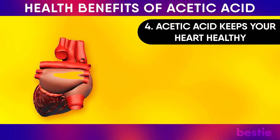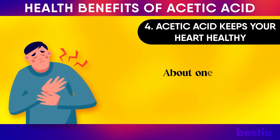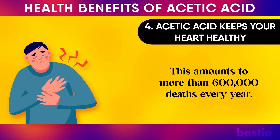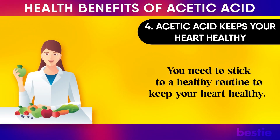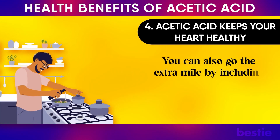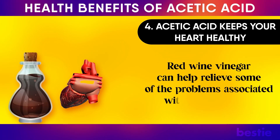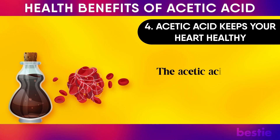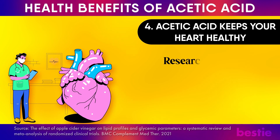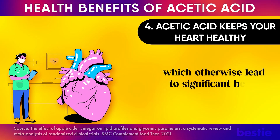4. Acetic acid keeps your heart healthy. According to experts, heart disease is the number one cause of death in the United States — about one death in every 4 is because of heart disease, amounting to more than 600,000 deaths every year. A well-balanced diet and daily exercise are non-negotiable for your heart's health, but you can also go the extra mile by including heart-healthy foods like acetic acid in your daily diet. Research has shown that acetic acid can be beneficial when it comes to bringing down total cholesterol levels, which otherwise lead to significant heart health risks.